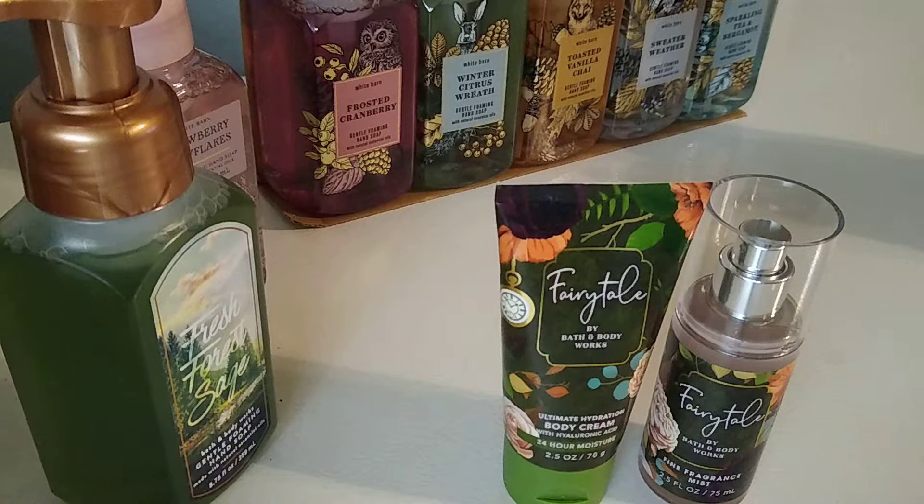I never buy full price. Nothing was really on sale with these, so I got one with a coupon and just went ahead and bought the other.